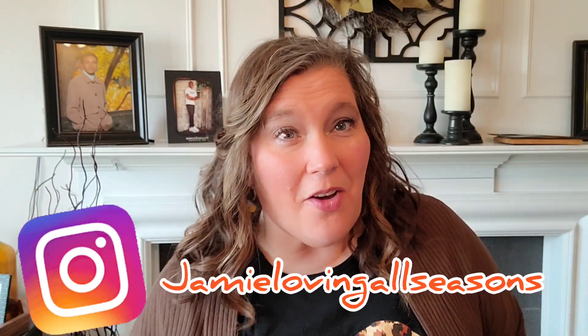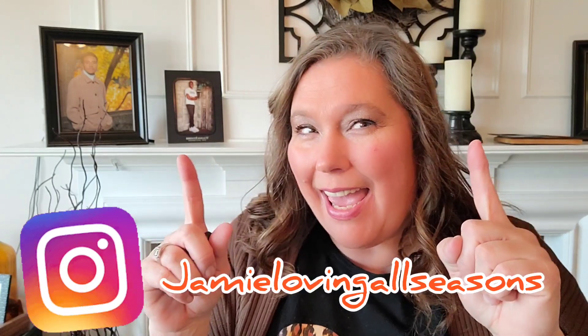Hi guys and welcome to my channel! I am Jamie with Jamie Loving All Seasons, and today I have a Dollar Tree haul for you — all-purpose organizing for your homes, things that you can use on a daily basis. I typically like to have a lot of seasonal items, but not this one. Today is all about things we can use every day.